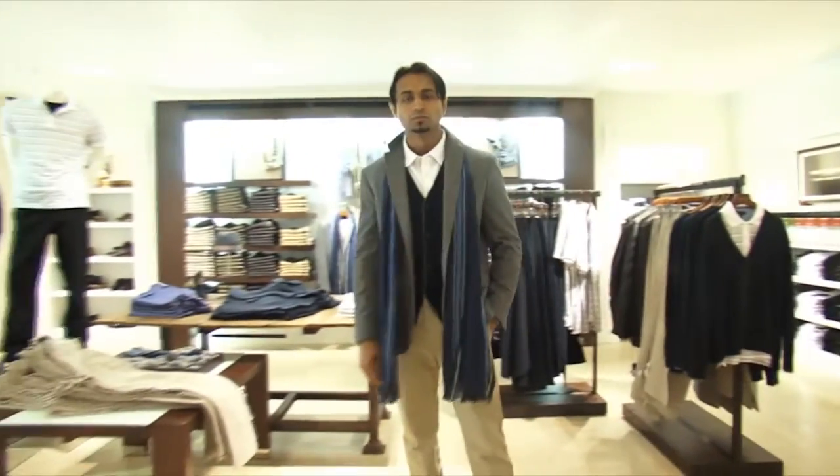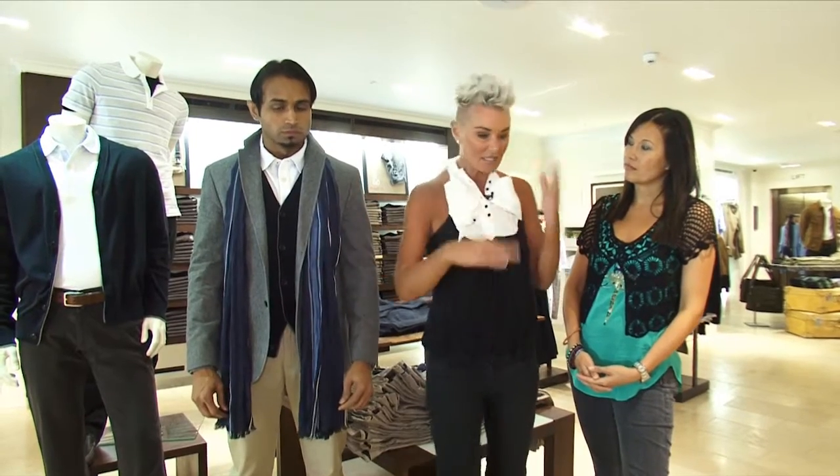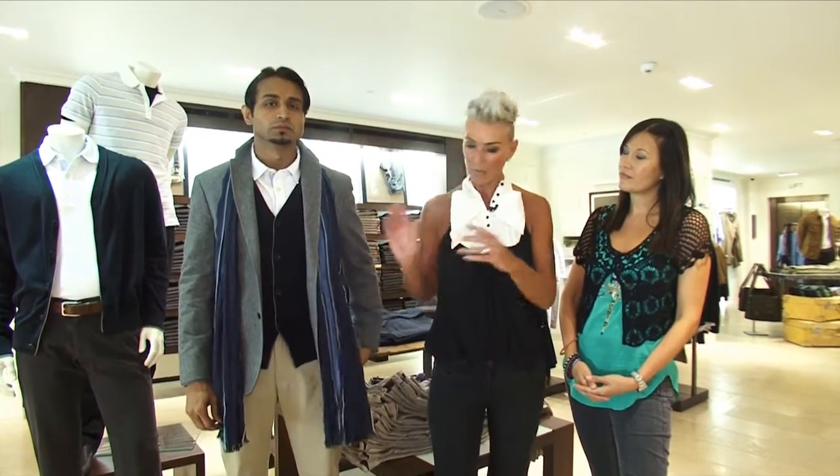Well, you think heritage, you think textures. You're mixing lots of fabrics together — your suede, your leathers, your linens, cotton, your wool, knitwear — and putting them all together to get that sort of dapper gentleman look.